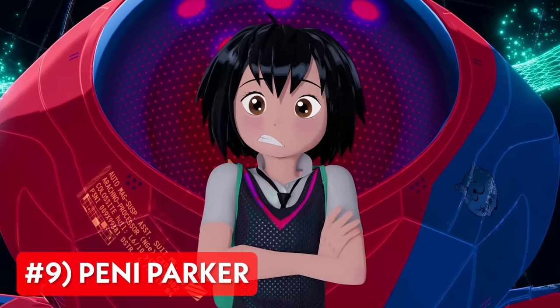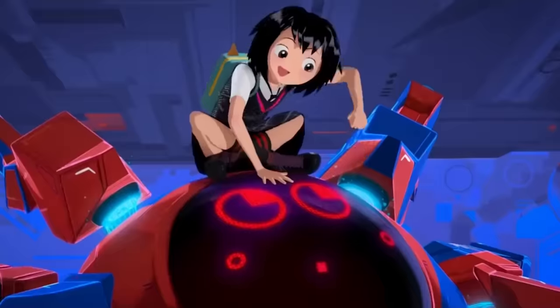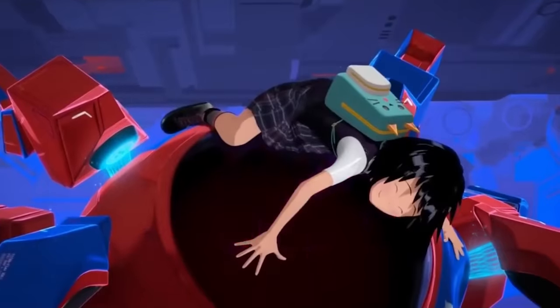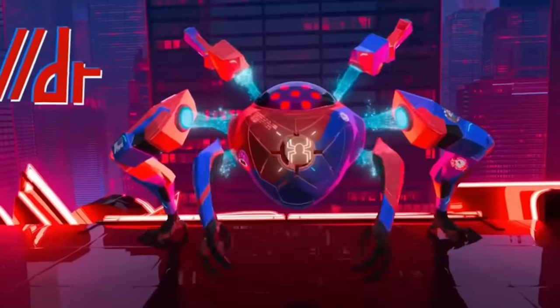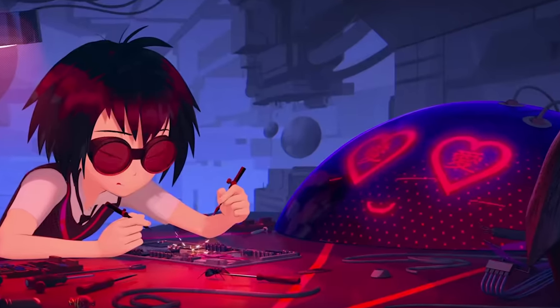Next up is Penny Parker, based on Earth-14512 in the comics, in which a radioactive spider bit Penny Parker, creating a telepathic link between Penny and the spider-robot suit's computer, allowing her to pilot it. Penny is extremely intelligent like most of the other versions of Peter Parker, but she sets herself apart by having great abilities in terms of technical skill.